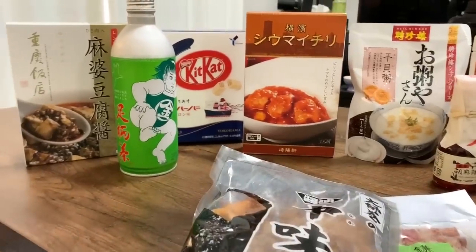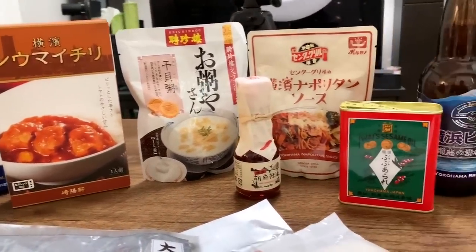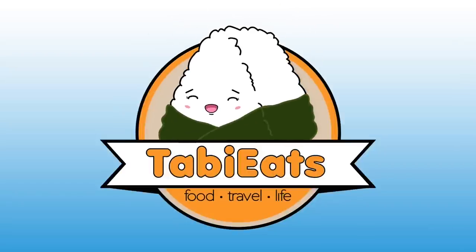Welcome back everybody. Hello, welcome to another international taste test. Today we're trying out some snacks and treats from Yokohama, Japan. Thank you very much, Yumi-san, for sending us these very delicious food and snacks and drinks.